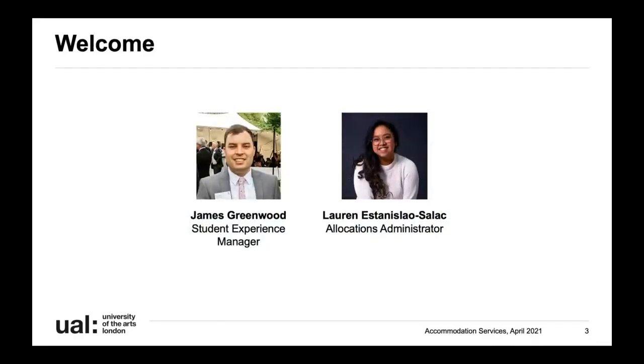There's myself and Lauren presenting today. I'm Lauren, I work with the accommodation central team in allocations, so once we receive your application we try to put you in the right hall or room type for you. My name is James, I'm the student experience manager, and it's my job to make sure that when you get here you have an amazing time - not just being part of your course but where you live too, which is one of the biggest parts of university.